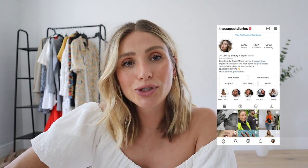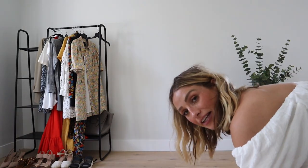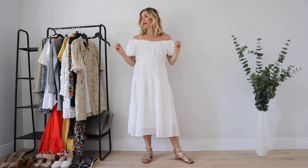Before we get started, make sure you're following me on Instagram at The August Diaries and subscribe to my channel. Oh, it's so hard putting shoes on now — my bump is just totally in the way. I'm just going to put a bench here so I can switch shoes. Hello! Oh god, it's hot too.